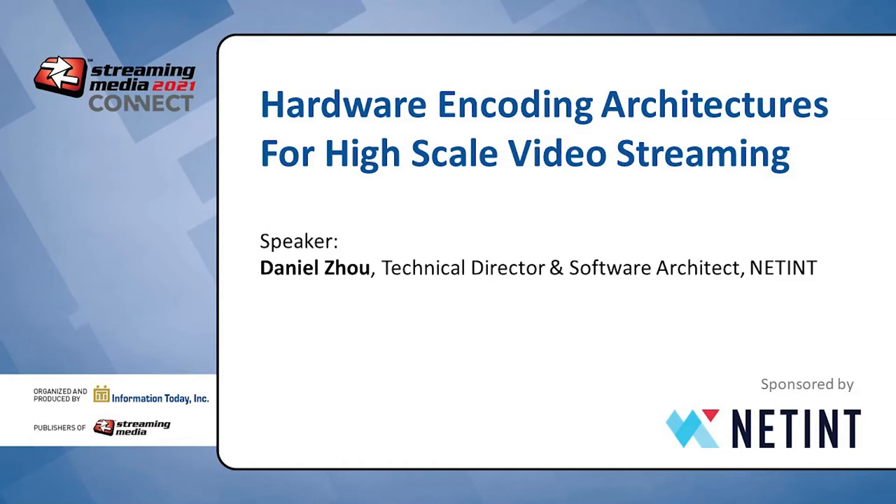Hello everyone. I'm a technical director and software architect of Latent, responsible for Latent's software development. I would like to thank Stream Media Collect for this opportunity to talk about Latent's ASIC solution for high-density video encoding in the cloud.